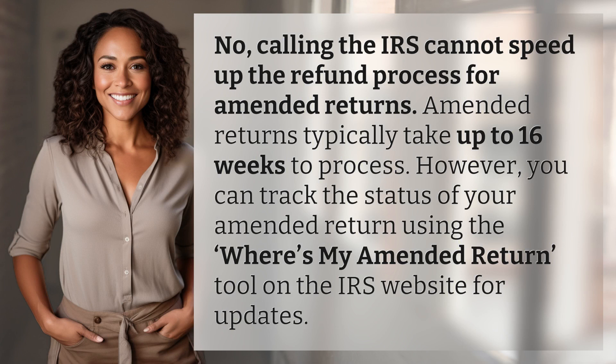No, calling the IRS cannot speed up the refund process for amended returns. Amended returns typically take up to 16 weeks to process. However, you can track the status of your amended return using the Where's My Amended Return? tool on the IRS website for updates.